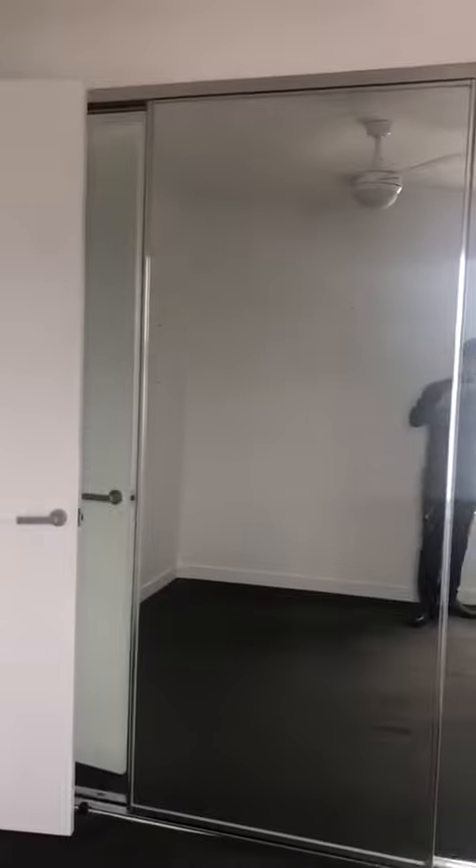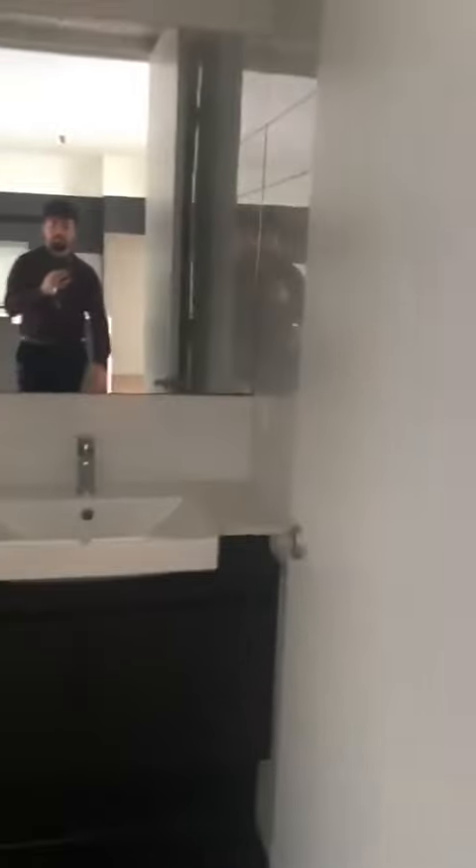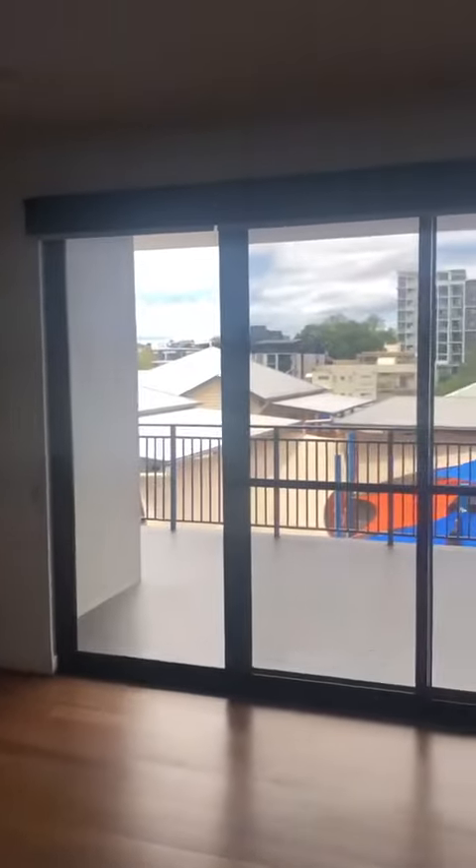Window gets a nice breeze when you open it up, and three sliding wardrobes. Coming through here into the bathroom. That is the view, as well as the beautiful natural lighting coming through straight into the living and kitchen.